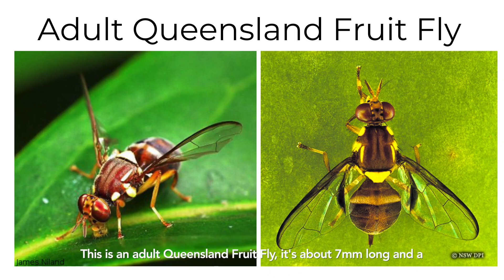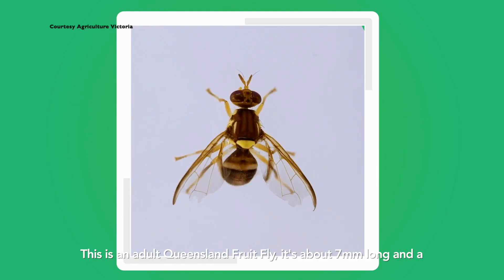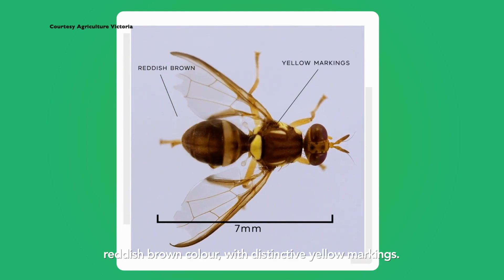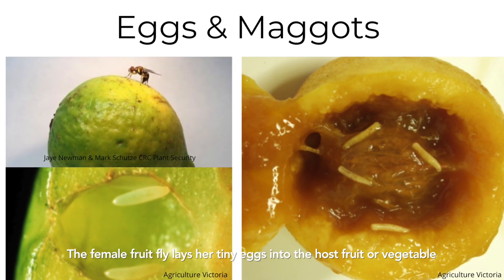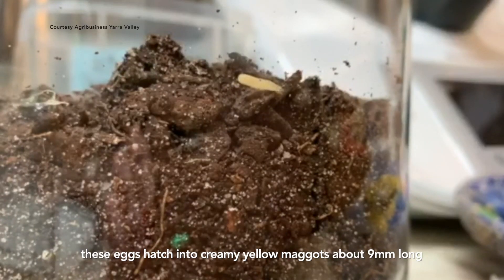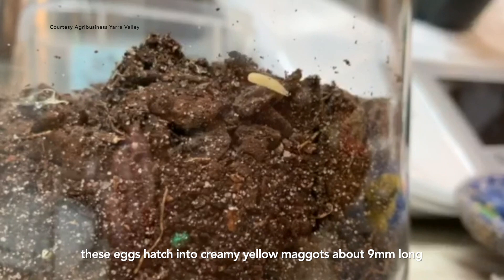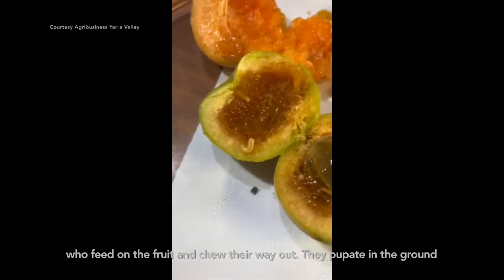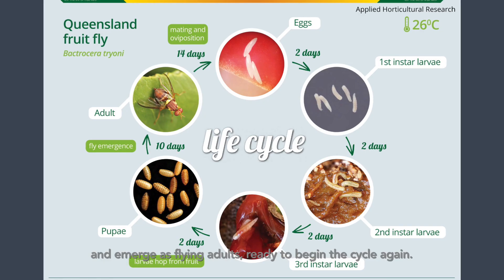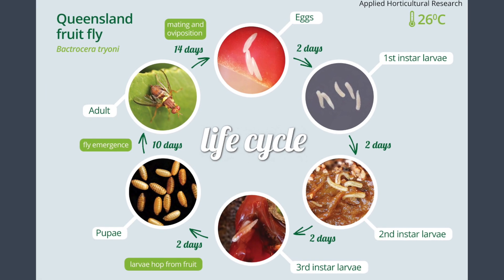This is an adult Queensland fruit fly. It's about seven millimetres long and a reddish brown colour with distinctive yellow markings. The female fruit fly lays her tiny eggs into the host fruit or vegetable. These eggs hatch into creamy yellow maggots, about nine millimetres long, who feed on the fruit and chew their way out. They pupate in the ground and emerge as flying adults, ready to begin the cycle again.